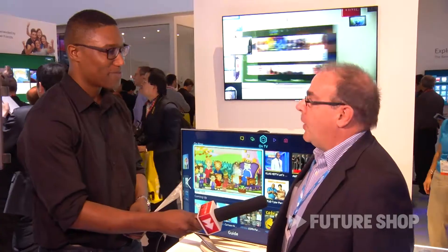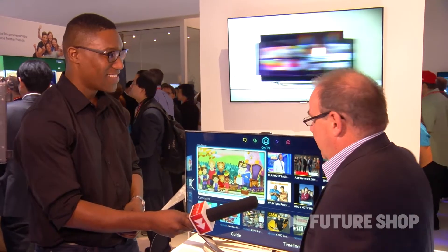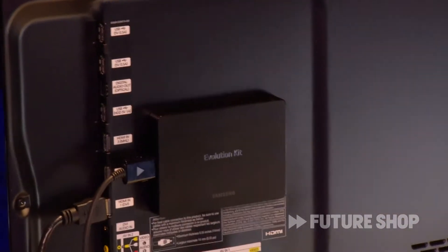Well, there's a constant evolution of hardware and software in TVs. In 2012 we launched TVs — the 7500 and 8000 — that allowed the TV to be upgraded to the next generation product. So in 2013 we're proud to fulfill our promise and launch a Smart Evolution Kit that will transform a 2012 TV and bring it up to date with a 2013 product.